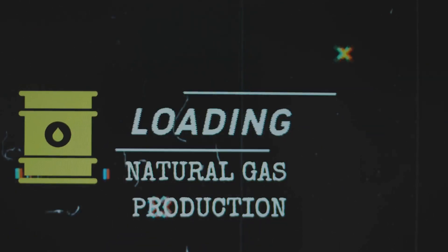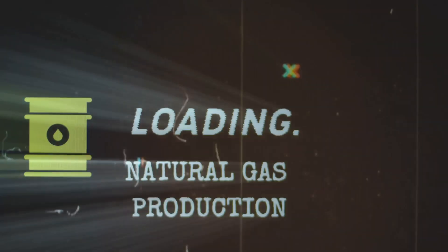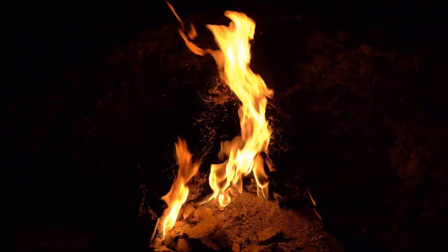This intense environment transformed the organic matter into hydrocarbons through a series of complex chemical reactions. These hydrocarbons are the building blocks of natural gas, which we extract and use today to power our world.